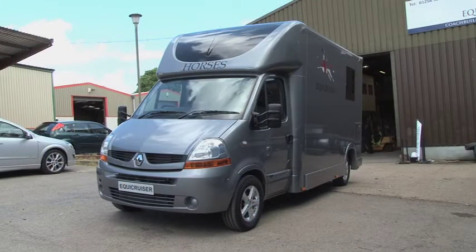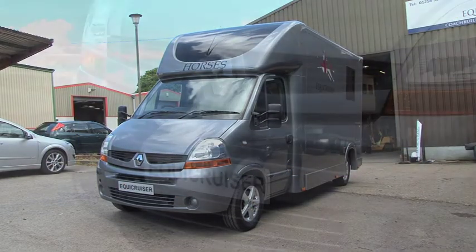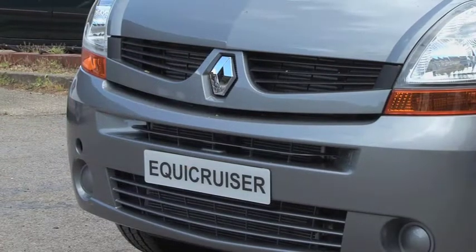Designed and built here in Britain, your horse box will provide you with the very best performance and reliability that you and your horses deserve.